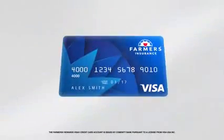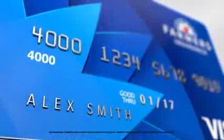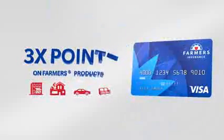Introducing the Farmers Rewards Visa Card, a smarter rewards program designed with you, our customer, in mind. With the Farmers Rewards Visa, you'll earn triple points on farmers' products.